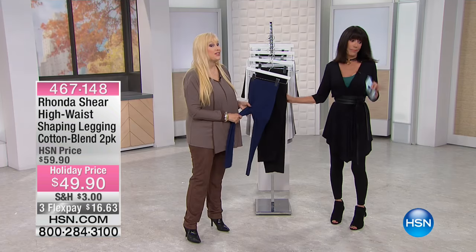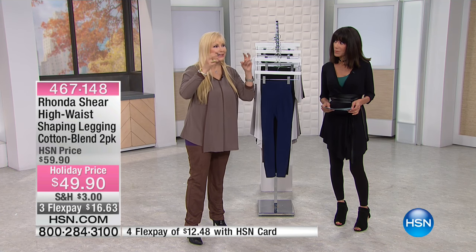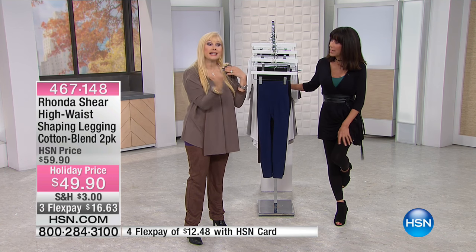This is Turkish cotton. It's 95% cotton, 5% spandex, but not like some little lightweight cotton. It's beefy, you can't see through them. It's spandex, it's knitted.